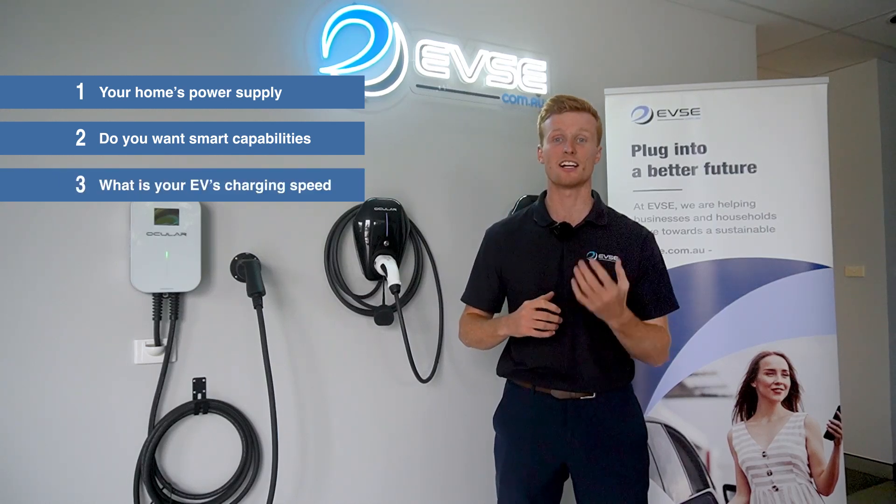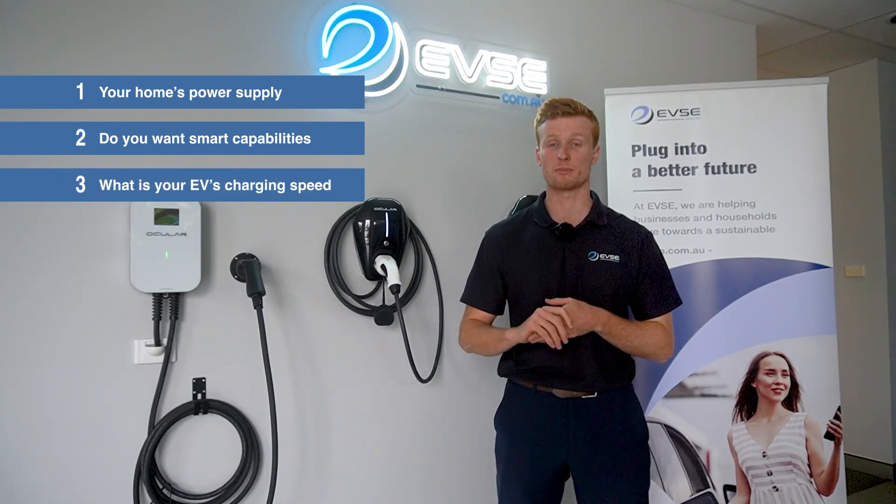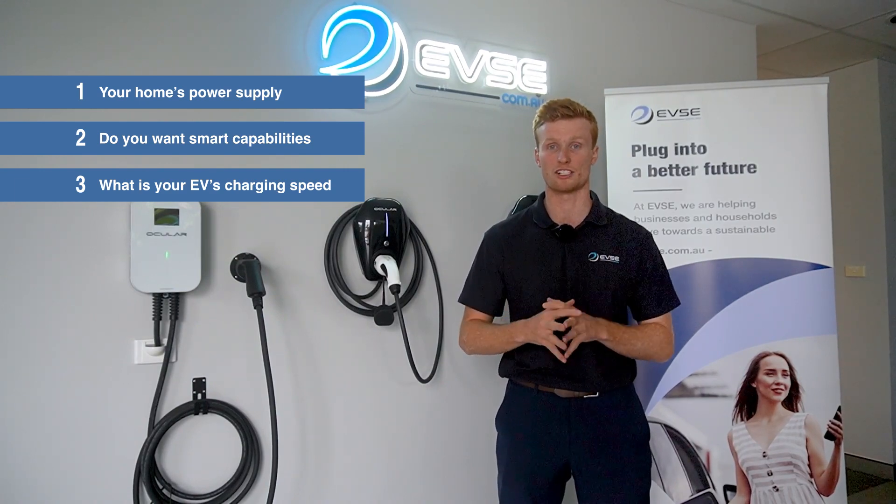And lastly, relating to the car's charging speed. All EVs have slightly different charging rates, so please consider this before getting your EV charging station.